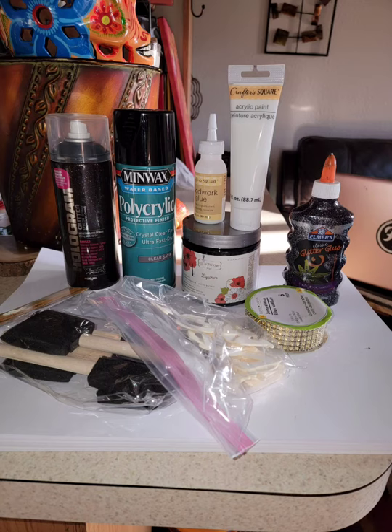Thank you so much for tuning in to my very first video. These are some of the supplies I used, and I can only get better from here. If you made it this long, I really appreciate it — watch the next one because they'll get better!